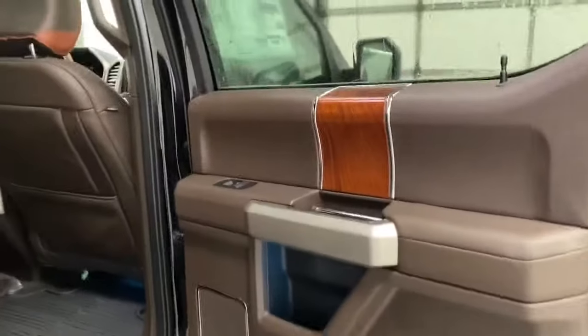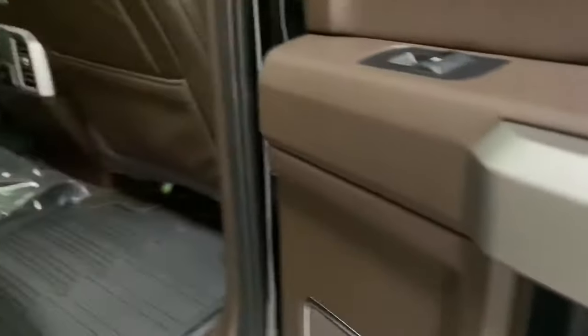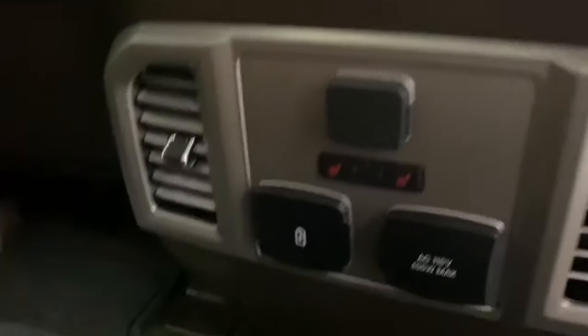Moving to the back seat of the King Ranch — you've got your wood grain trim and passenger door handle here, with a few different compartments and cubbies. Stepping in the back, there's a holder there, rear heated seats, power outlets, two USBs, and a three-prong outlet as well.